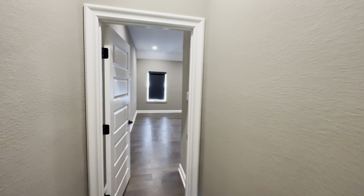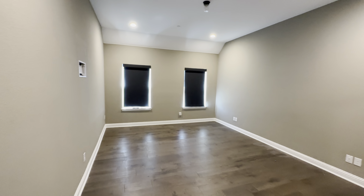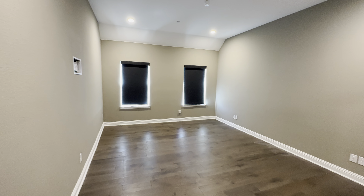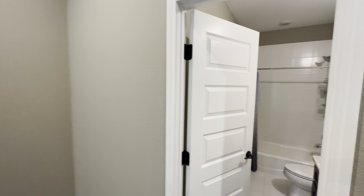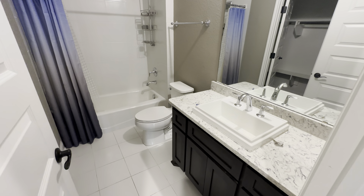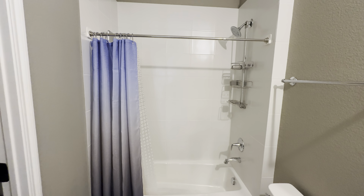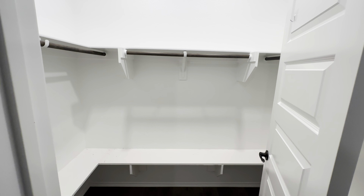Tucked over here we have another bedroom. I'm not a big fan of the wall colors — I'd probably paint them all white to be honest. The dark gray isn't really my thing, but let me know what you guys think. There's a full bathroom with a tub and shower, and then a nice little walk-in closet as well.